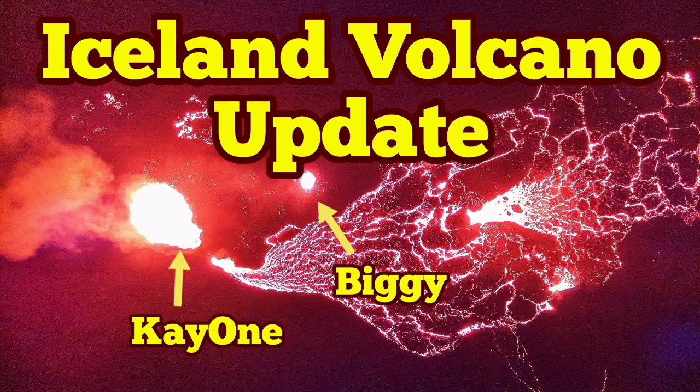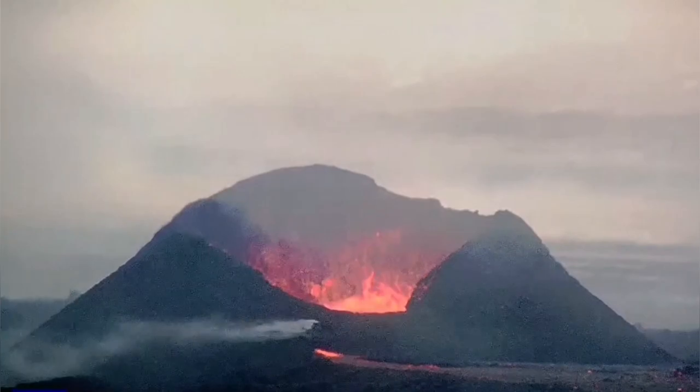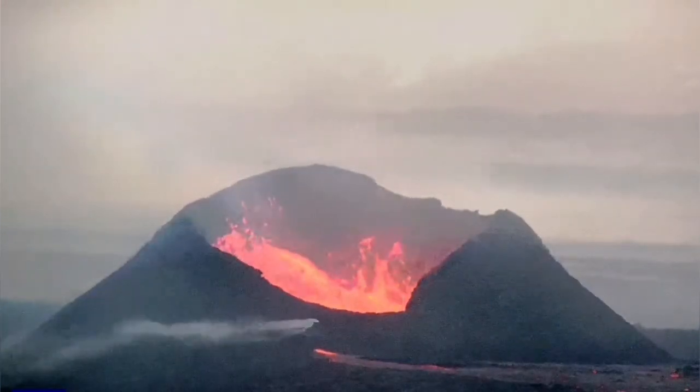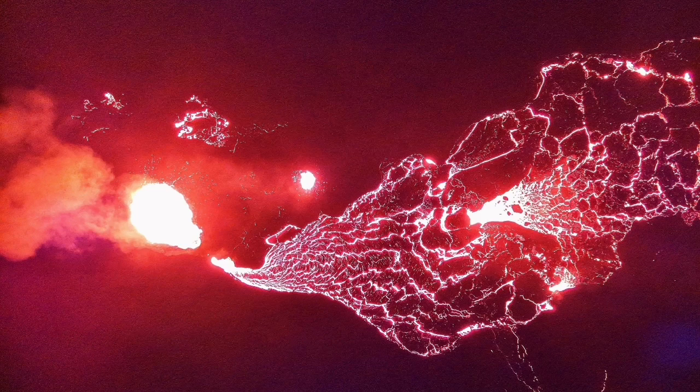Eruption at the Sunnuka crater chain is continuing. K1 and Big E are the only remaining vents which are erupting. This is the K1 as you can see — it has grown to a huge size, almost comparable to the Little Quarter Volcano. This is the image the Meteorological Office of Iceland has released. It shows the two vents which are active.